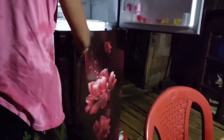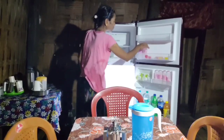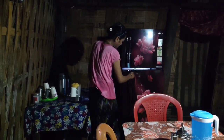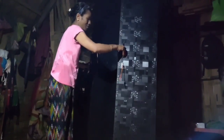This is an LG convertible refrigerator. In this convertible refrigerator you can make ice in both compartments. You can keep cold drinks, beer, groceries, and fish to keep them fresh and cold.